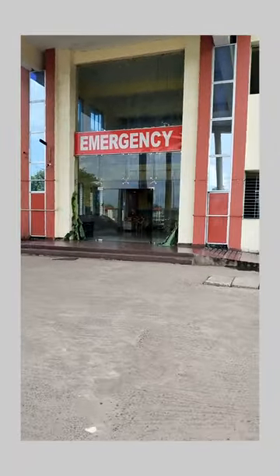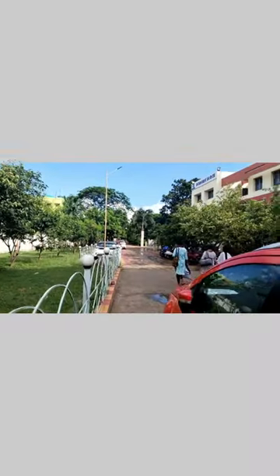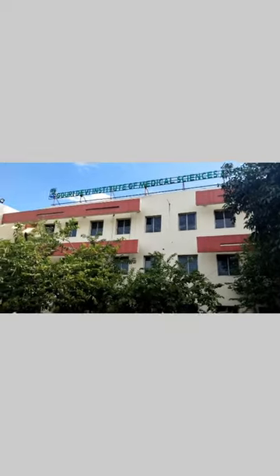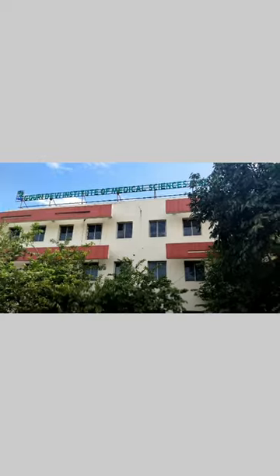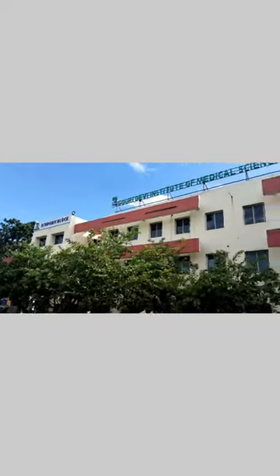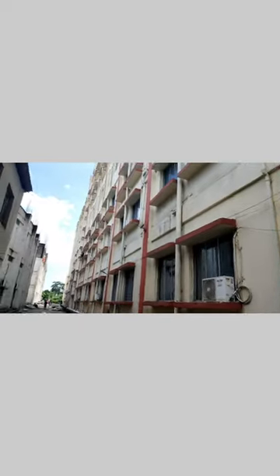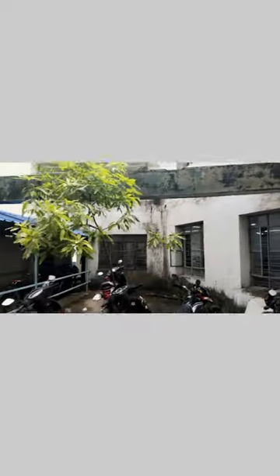This is our academic building — a beautiful place. Govrudevi Medical College has three academic buildings. There is a first academic building, and this is a museum of the University of Medical Sciences. I've found this academic block. This is the hospital and this is the academic building. This is the 3rd building.